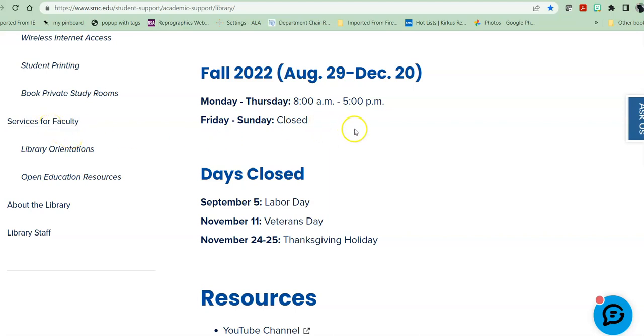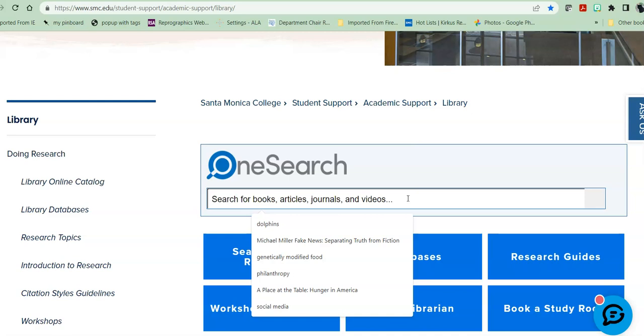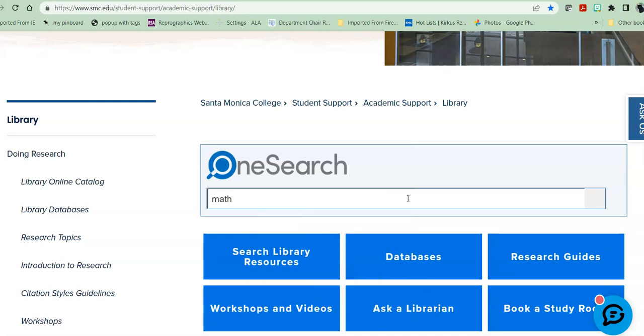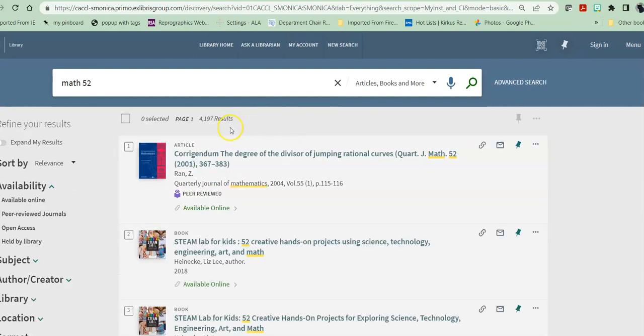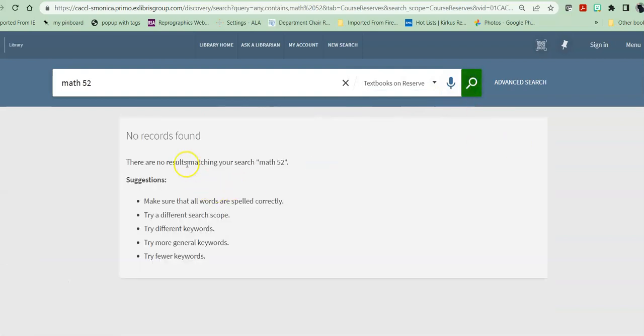Before we go into services for faculty, I want to show you how your students would look for a reserve book that you put in the library for them to use. Reserve textbooks are available for our students based on availability when the teacher brings them over or sends them to us. If you're checking to see if your book is on reserve, you can look here. I'm just looking for a Math 52 book, so I type in the class, and it finds over 4,000 results because you are searching everything. After you begin your search, you can change where you search to say only give me textbooks on reserve.